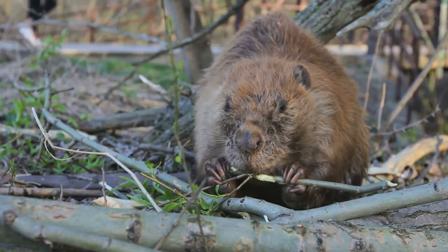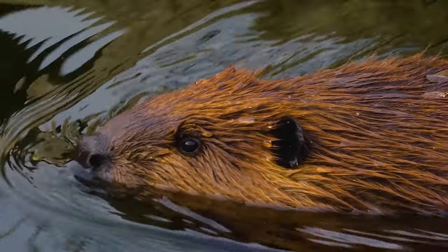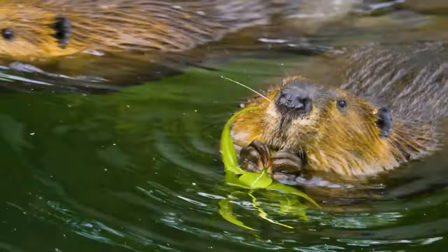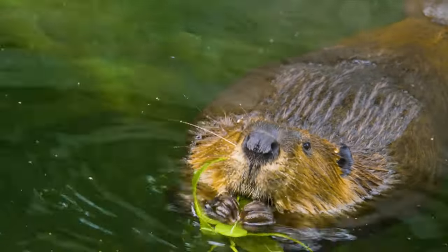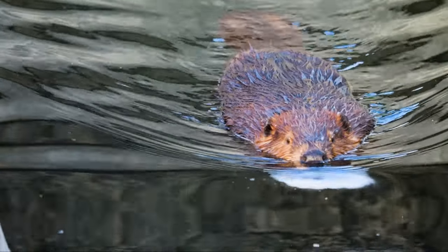So let's dive deeper into the fascinating world of these industrious creatures. What sets beavers apart from other rodents? These fascinating creatures boast a variety of physical traits that perfectly equip them for their unique lifestyle. Let's take a closer look at some of these special attributes. First, let's talk about their fur. Beavers have a double-layered coat that is essentially waterproof.